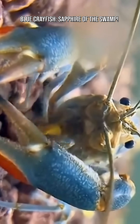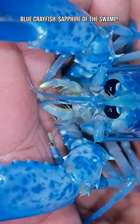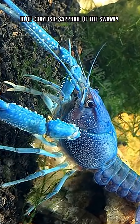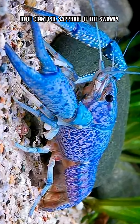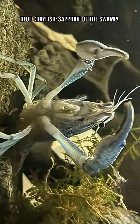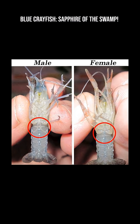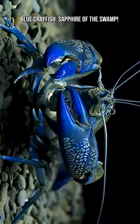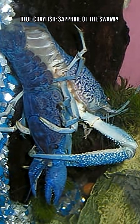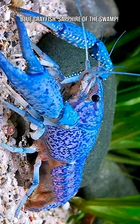Blue crayfish are native to Florida's freshwater marshes, streams, and swamps, especially around the peninsula. They love muddy bottoms, slow-moving water, and plenty of hiding spots. They are also burrowers — they dig tunnels and chambers to hide, molt, and escape hot or dry conditions. One of the coolest things about blue crayfish is their ability to regrow lost limbs. Lose a claw? No problem. It'll come back after a few molts, sometimes even bigger than before.